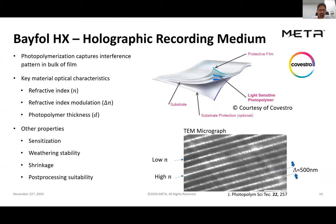The material we use to capture the interference pattern is known as Bayfol HX, produced by our close partner Covestro based in Germany. Once we establish the interference pattern between the two recording beams, we capture and preserve it within Bayfol HX. The important characteristics are the refractive index, the refractive index modulation (delta n), and the photopolymer thickness — these are the key parameters that determine the optical properties of the hologram.